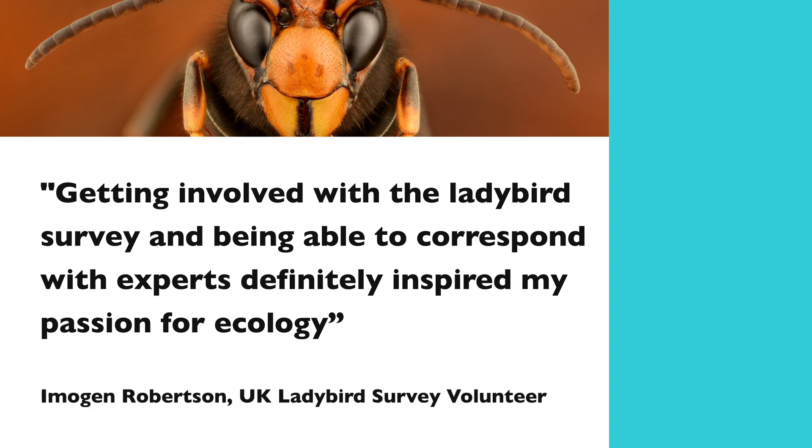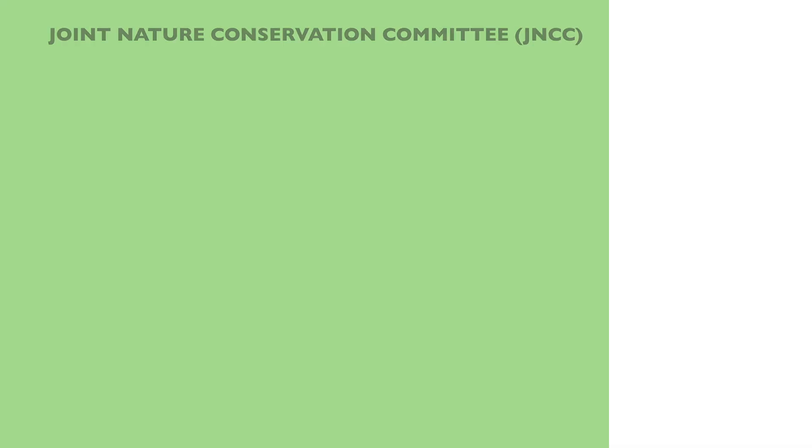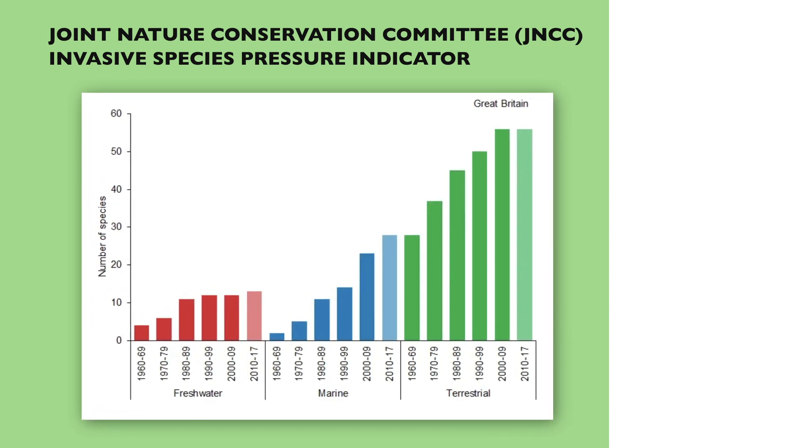We're beginning to look at whether we can use some of the image recognition technology so that we can get through some of these records much more quickly. Every year we provide the trends in invasive non-native species to show how that's changing over time, and we wouldn't be able to do that if we didn't have contributions from people all across the country.